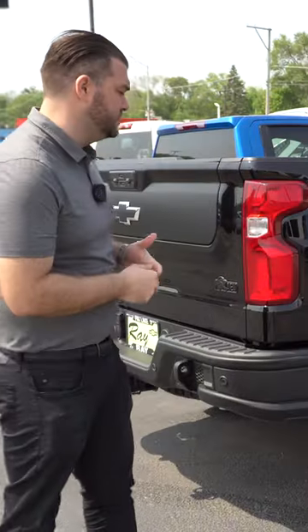Hey, here at Ray Chevrolet in Fox Lake. I highlighted that we had a white Chevrolet Bison last week — that one's already sold. So if you missed the white one, I wanted to let you know we also have a black-on-black one here as well.